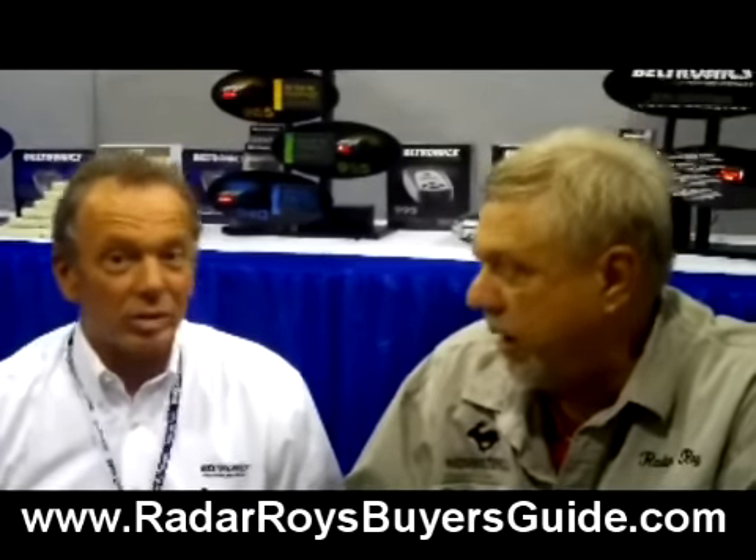Especially in today's economy, all these cities and states are looking to make money, and unfortunately they're putting it on the backs of us, the drivers on the highways. There's such a big influx of this. I'm so glad you guys have a product — and it works, it works extremely well. One of the other things that is very nice about having GPS or intelligent technology in the product...